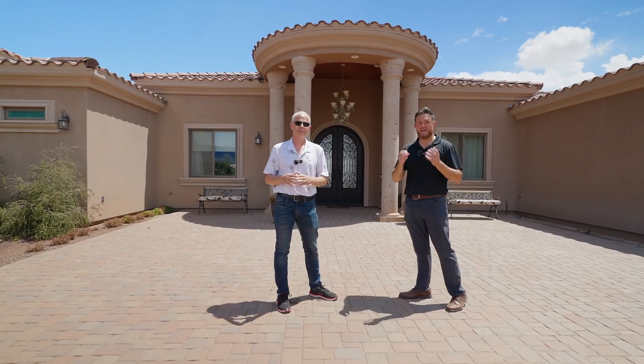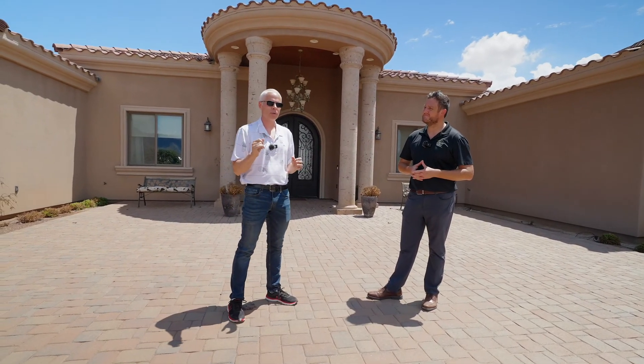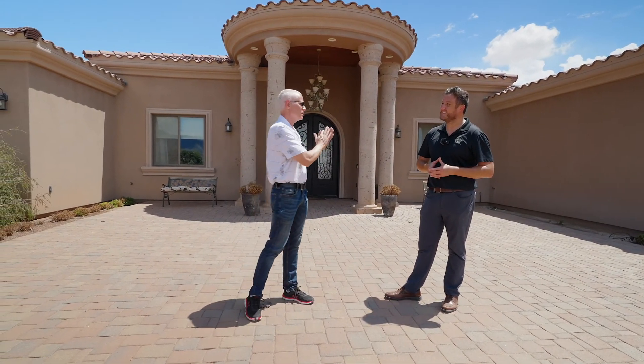They didn't cheap out on anything here. One of the things that I noticed even pulling up for the first time is the curb appeal — rarely do you see these columns on custom homes, and it's got to be expensive as well. They did not miss a beat. The owner of this property, the one selling it right now, is the one that built the home, and he did everything, as you're going to see when we go through the property.